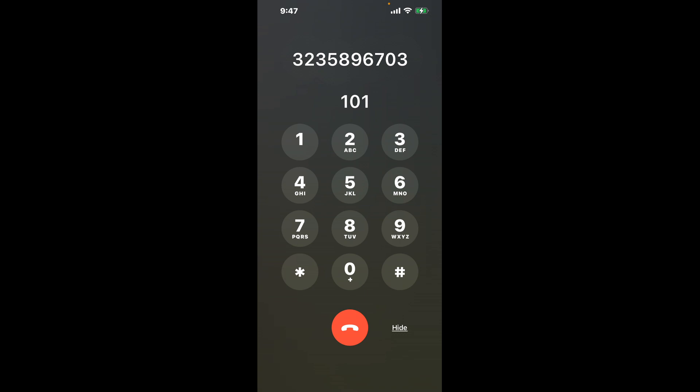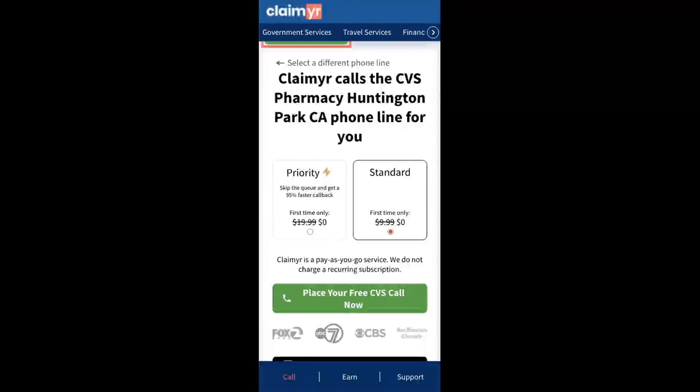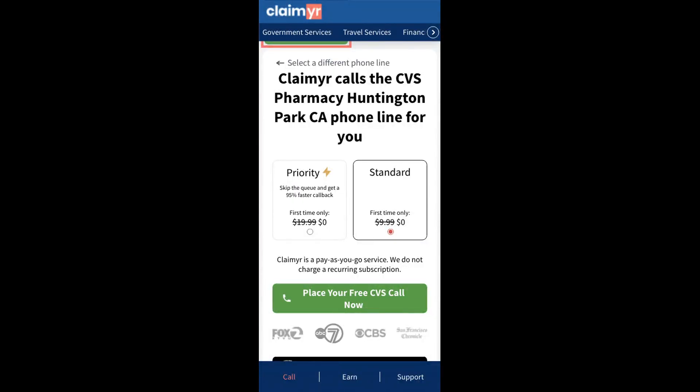Now the next method is the better way to reach a live person at CVS Pharmacy, Huntington Park, California. I built a calling tool. To use it, open up your browser, go to claimer.com, and search for the CVS Pharmacy, Huntington Park, CA option.